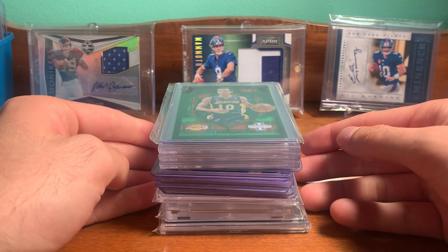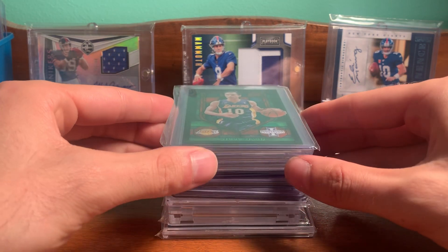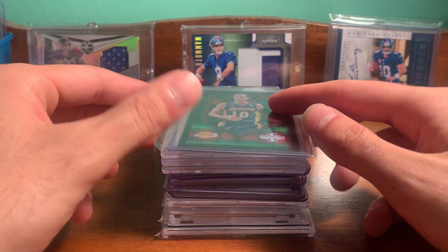Hey YouTube, Fleshroom 3. I went to a card show yesterday, a local show, but had some pretty nice pickups so I wanted to show them off. Nice mix of stuff.